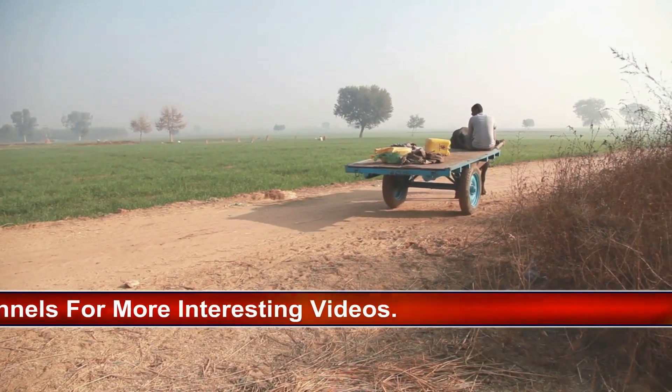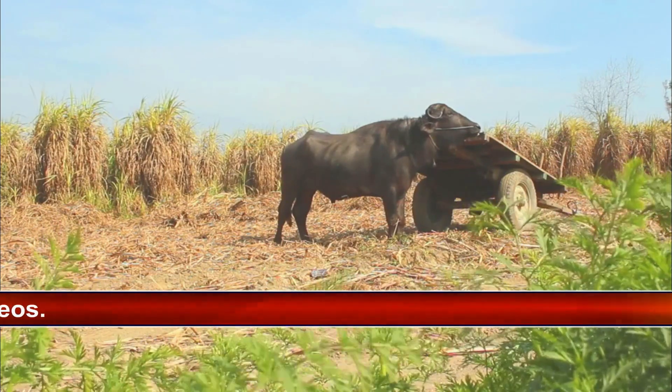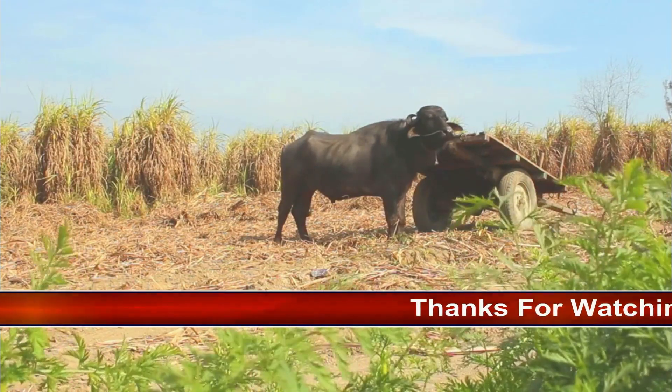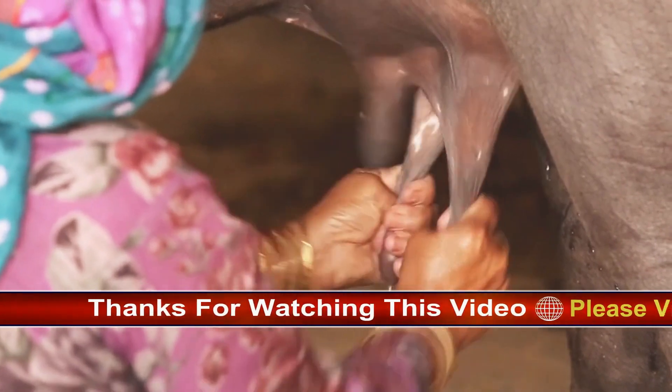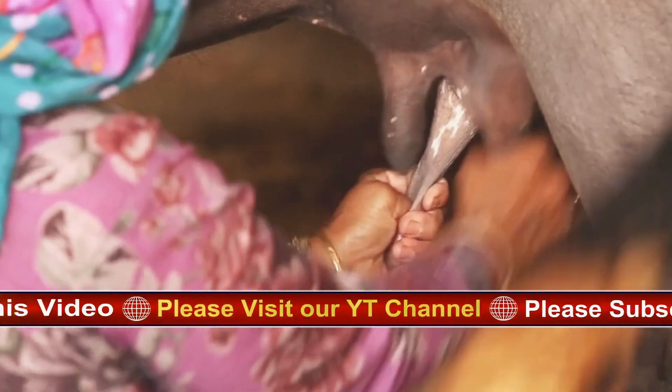Despite this reputation, research has also found herds of African buffalo to be somewhat democratic and altruistic. Herd movements, for example, undergo a kind of vote where females lie in the direction they want to move, with the most popular direction becoming the one the herd moves next. Herds will also band together to protect calves from attacks and will even look out for other adults in the herd.